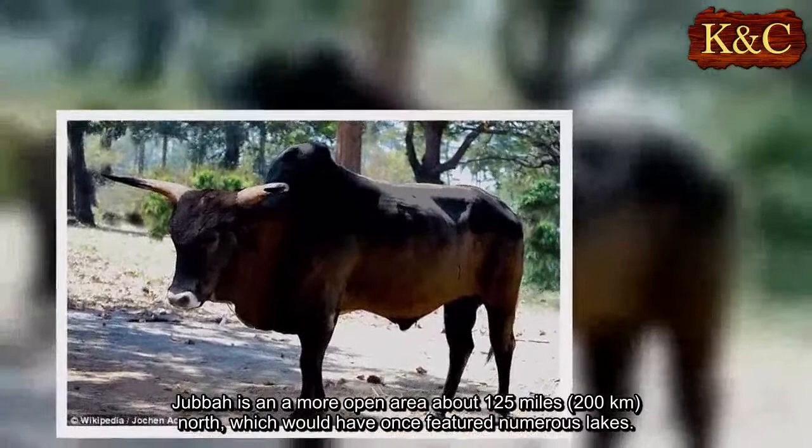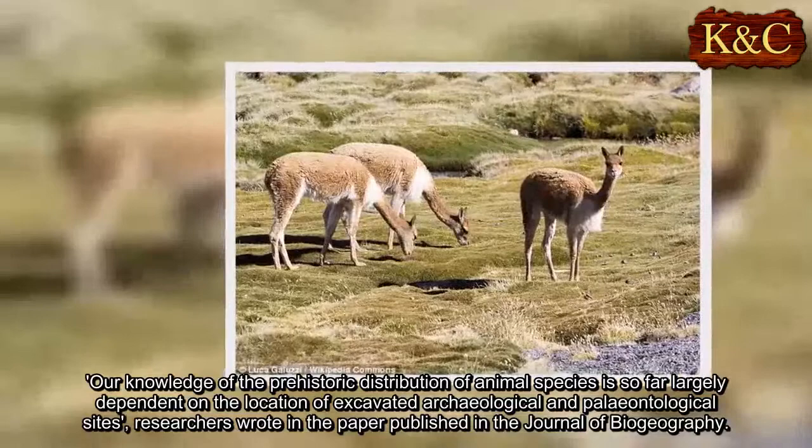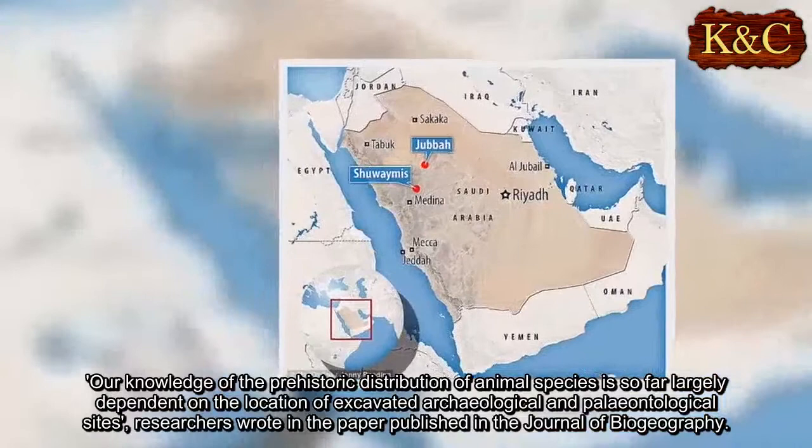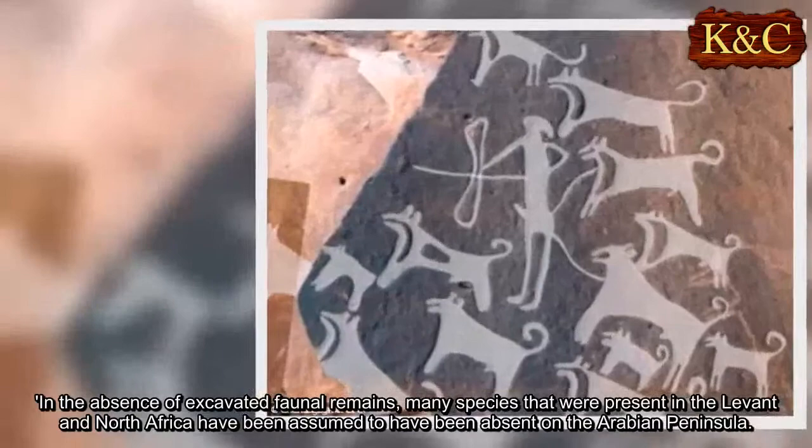"Our knowledge of the prehistoric distribution of animal species is so far largely dependent on the location of excavated archaeological and paleontological sites," researchers wrote in a paper published in the Journal of Biogeography. "In the absence of excavated faunal remains, many species that were present in the Levant and North Africa have been assumed to have been absent on the Arabian Peninsula."